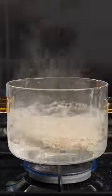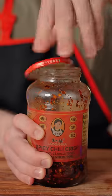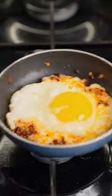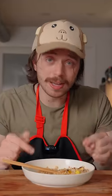Which means last but not least, we have our pansit canton. Much better. Flavorful, spicy, and tangy. I'll give this pansit canton an 8 and a half out of 10.